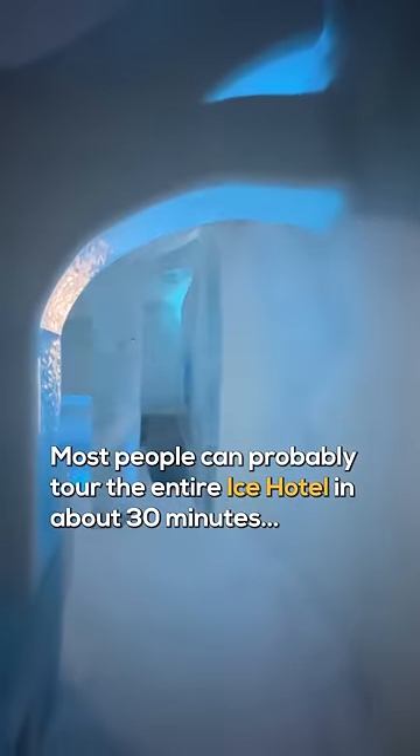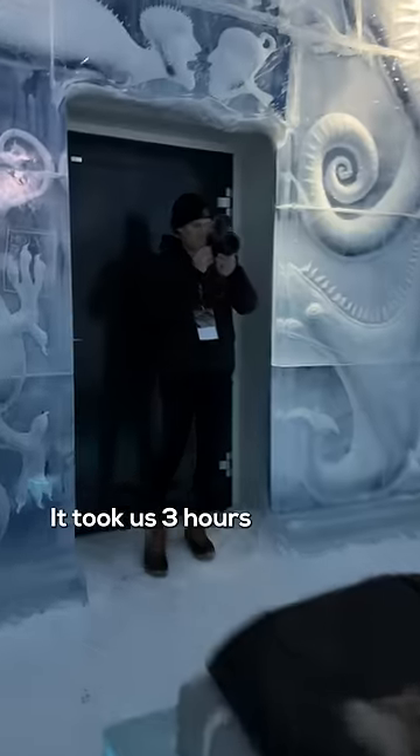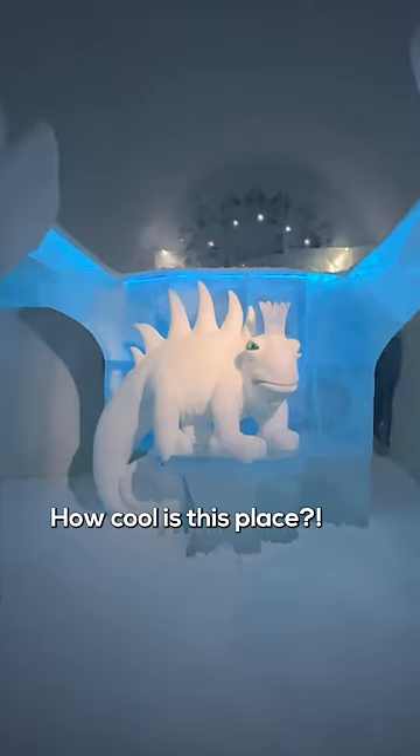Most people can probably tour the entire ice hotel in about 30 minutes. It took us three hours because we filmed every detail. How cool is this place?